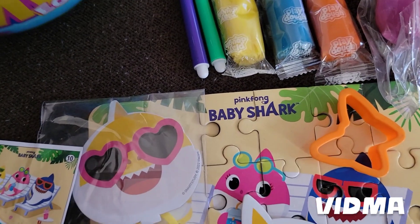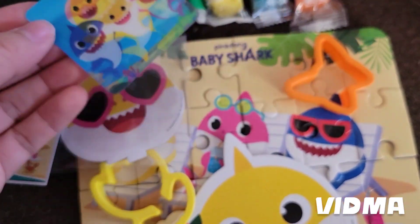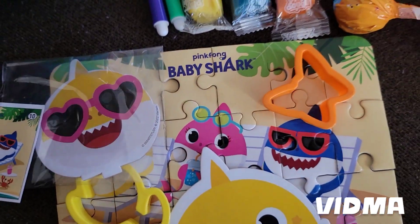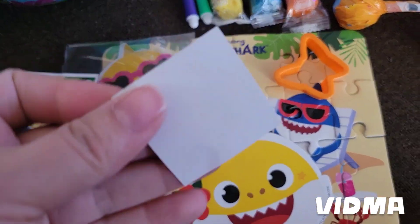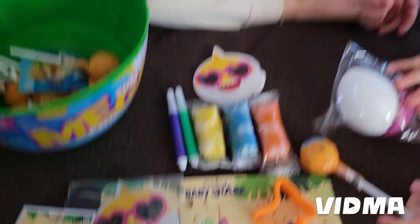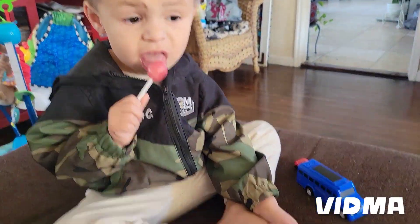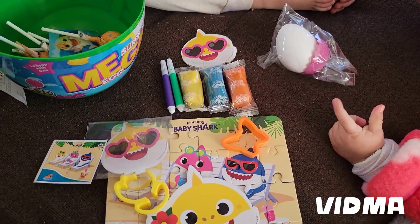And that's about it, guys. It also comes with these little baby shark things. Super cute. And it does come with a little tattoo as well. They like it. We're going to go. Do we love this? Thank you.